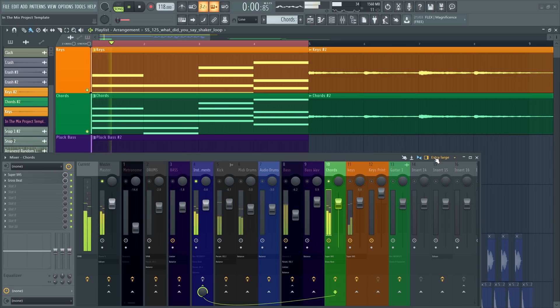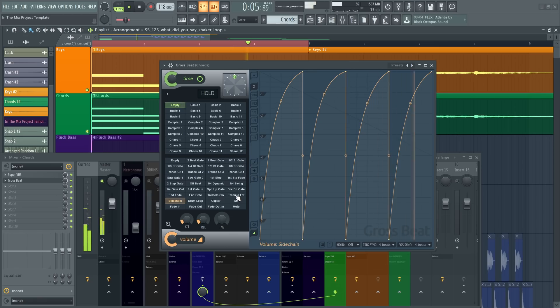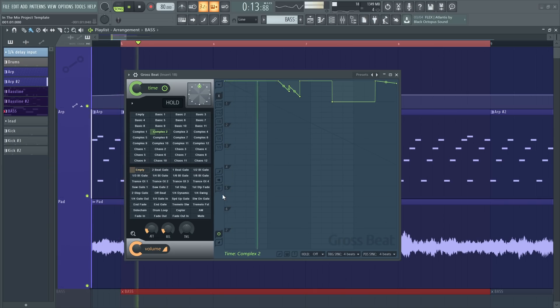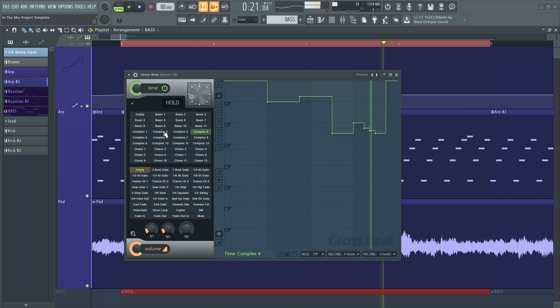There's also a second plugin available in the Signature Edition called Grossbeat — or Grossbeat, depending on how you say it — which is a time and volume manipulation plugin that's really cool. It's not essential, but it helps in certain genres. You can take a pretty normal sound and stutter and gate it, or take a loop or a melody and do all sorts of wild time manipulation with this plugin.